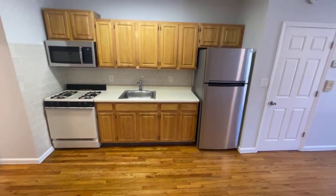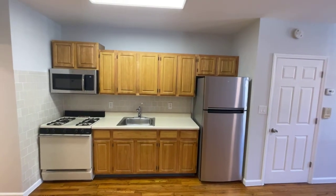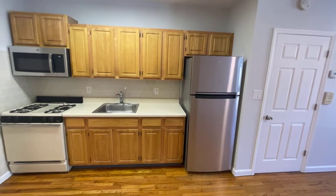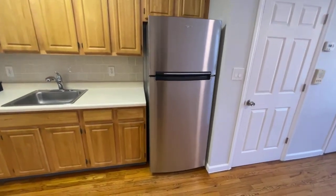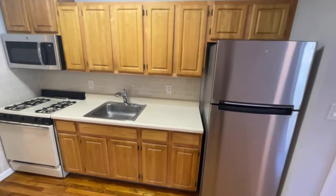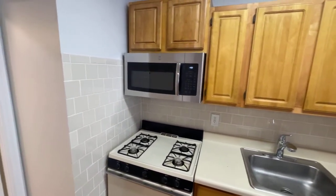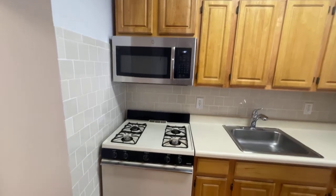This is the kitchen area, which pretty much fulfills all your basic needs. We have a stainless steel double door fridge — brand new — plenty of cabinetry for all your storage needs, a brand new microwave, and a gas stove.